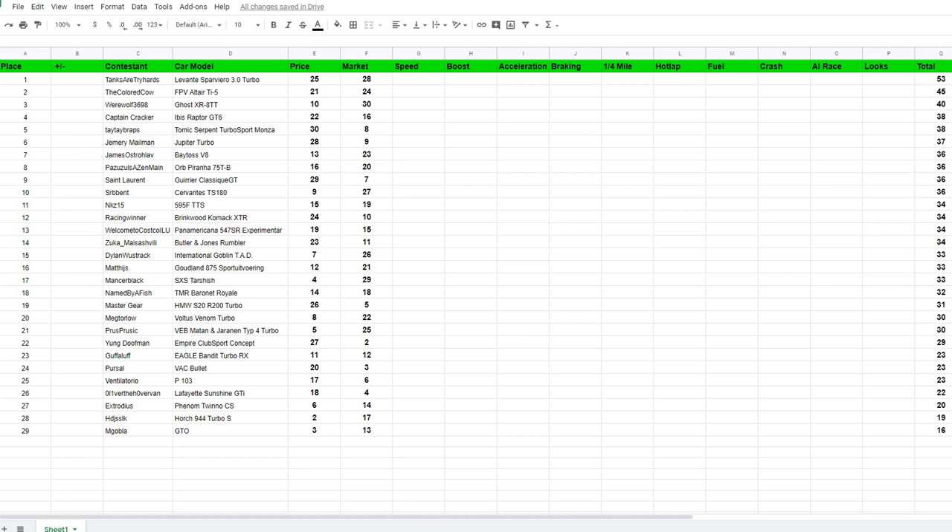So after price and market, this is how the scoreboard is looking. Congratulations to Tanks or Tryhards, The Colored Cow, and Werewolf3698 for taking 1st, 2nd, and 3rd after the first episode.